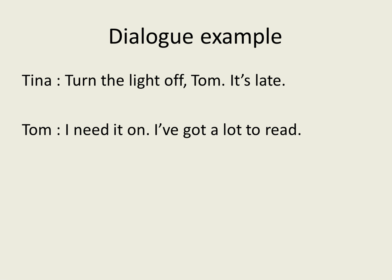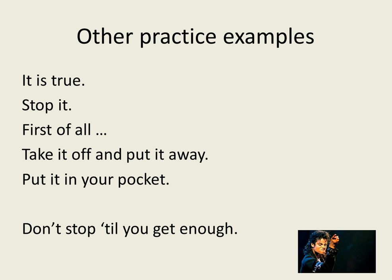Here's a small dialogue example: 'Turn the light off, Tom. It's late.' 'I need it on. I've got a lot to read.' And some other examples for you to practice: 'It is true.' 'Stop it.' 'First of all, take it off and put it away.' 'Put it in your pocket.'